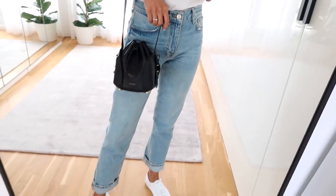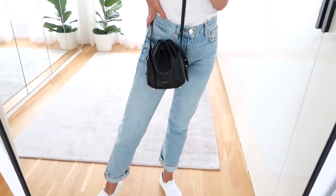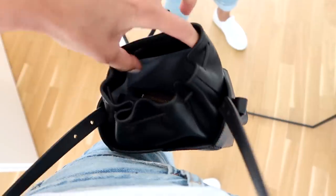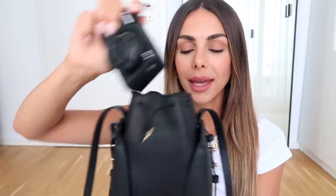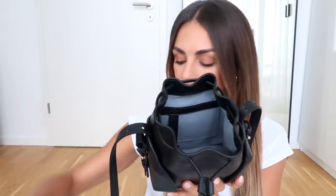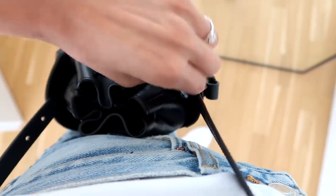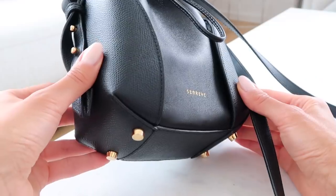You can wear this as a shoulder bag or as a crossbody — I'll put it on so you can see how it lays on the body. It's the perfect size and fits everything I need. I've got my vlogging camera, my phone, my wallet, and I keep my keys in the little side pocket. There are two pockets here and one in the back. It is also available in two different leathers — this is the Amica Pebbled Leather. I'll do a close-up so you can see the details.